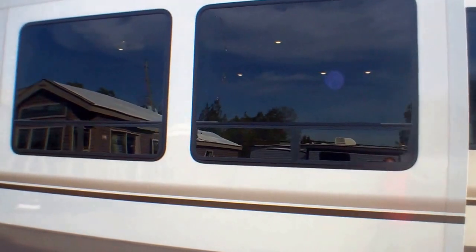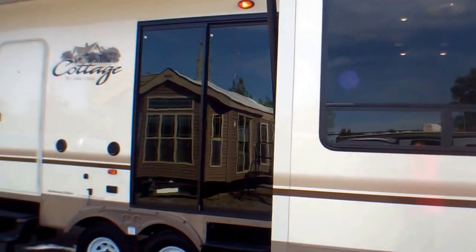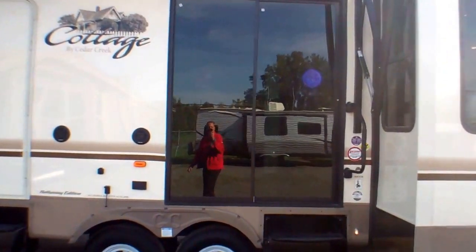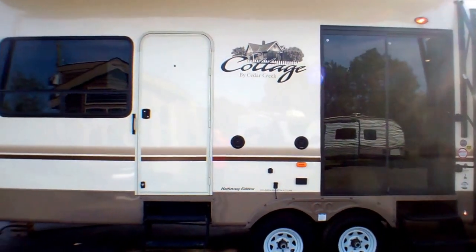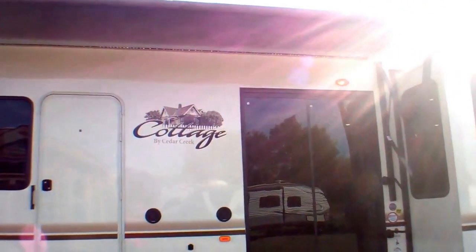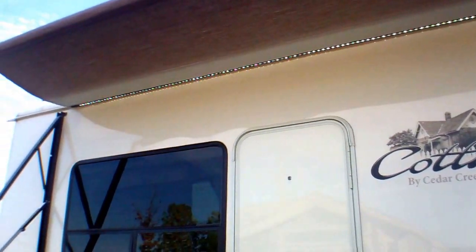You can notice the dark tint on the windows here — it really gives you some privacy during the daytime and does help to keep the heat down inside. We've got a double pane, very large patio door here. We'll notice we have our power awning underneath with LED exterior lights, offering fabulous lighting.